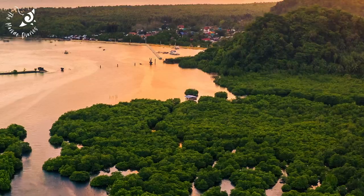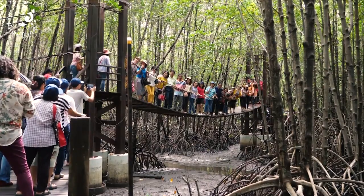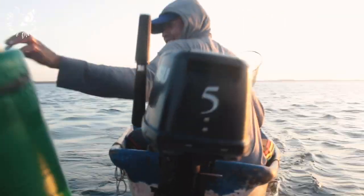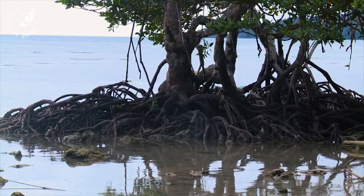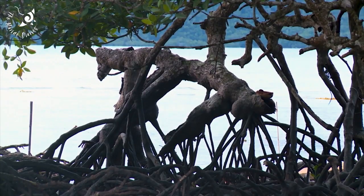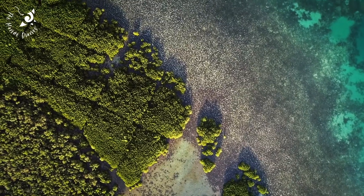One of the key destroyers of mangroves is also one of the most dependent species of all – humans. Not only are people dependent on these forests for food and other resources, but also for protection. Mangroves stabilize sediment and dampen storm surges, defending local communities against coastal erosion and flooding.